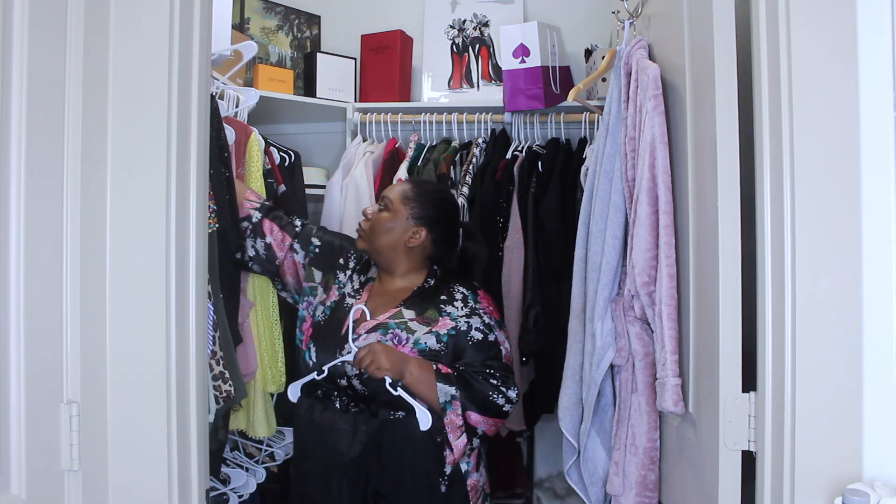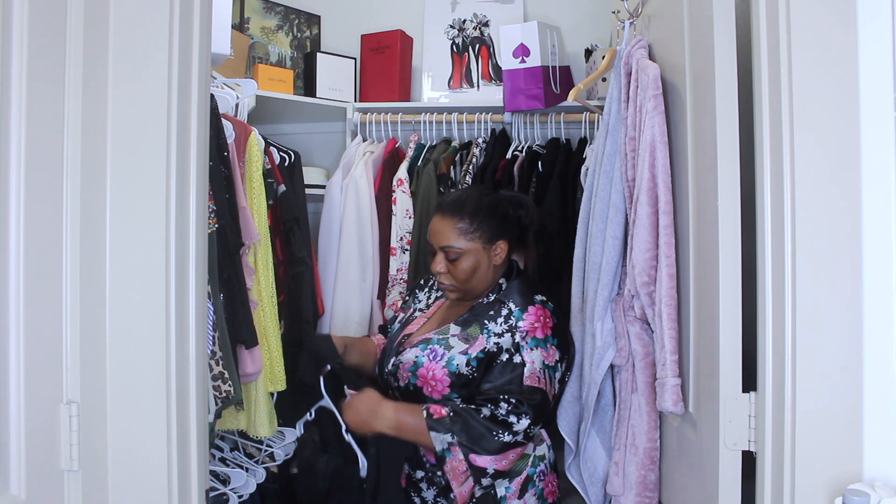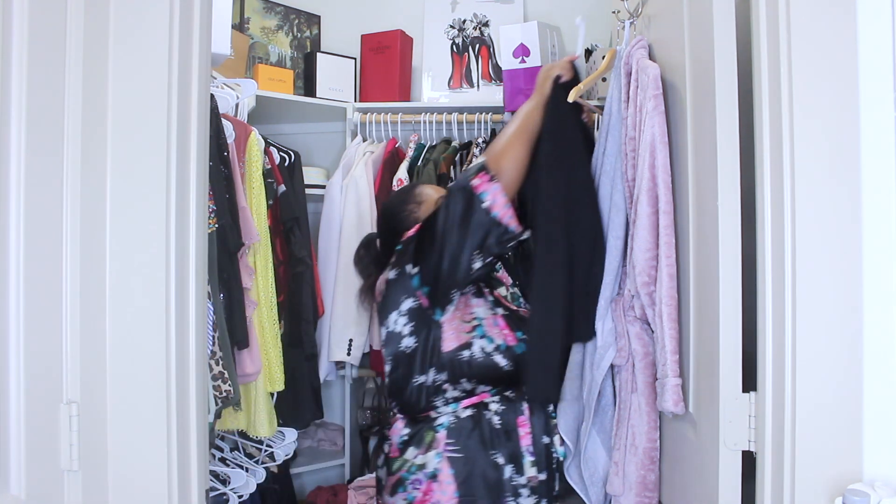I prep everything. I prep the clothes I'm going to wear the next day, as you saw before. I even prep my coffee so that all I have to do is just push that button in the morning and I'm good to go.